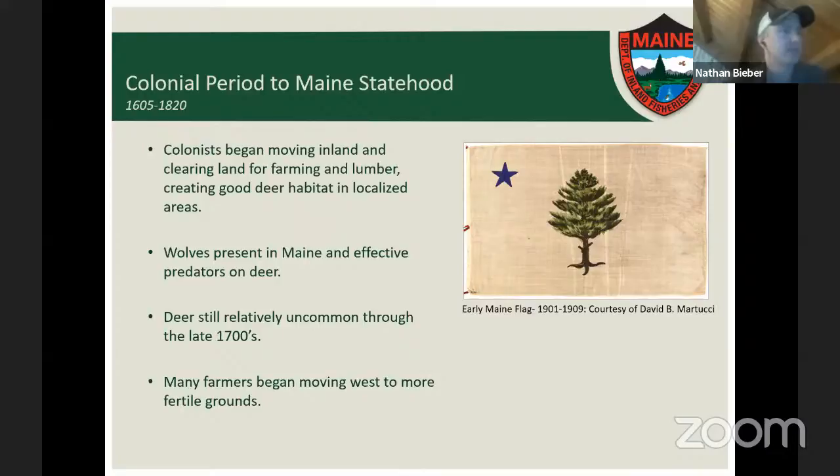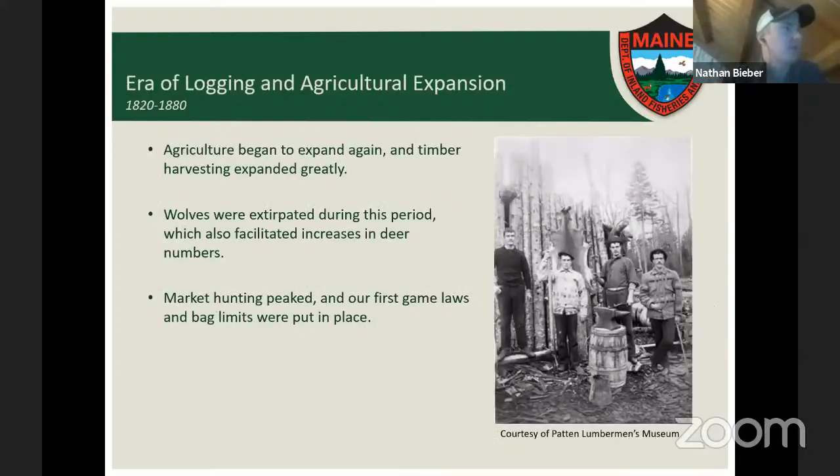Toward the tail end of the colonial period, many farmers began moving west toward Ohio and better farming grounds, away from Maine's rocky soil. During the era of logging and agricultural expansion from 1820 to 1880, agriculture really started to spread inland, and timber harvest expanded greatly. As these practices expanded, they created good habitat for deer and locally abundant deer populations. It was also during this period that the wolf was extirpated from Maine, allowing deer numbers to increase more quickly.